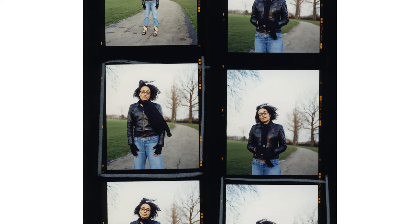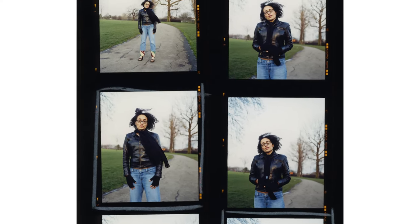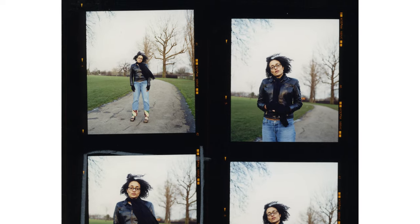We met at Kilburn Tube and we decided just to wander around. They're my favourite shoots — just allowing for things to happen sort of organically. Spontaneity is everything. The best pictures just fall into your lap.